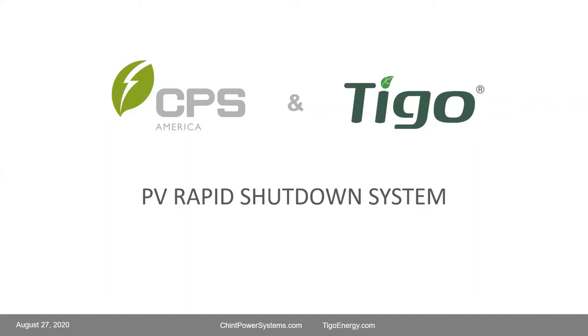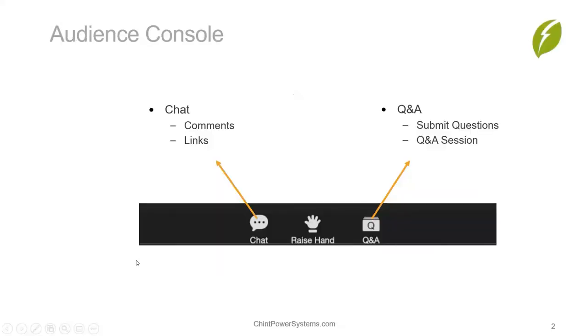Hi everybody, thank you for joining our webinar today with us at Chint Power Systems and Tygo Energy. We are excited to discuss our PV rapid shutdown system offering today. A quick bit of housekeeping: everyone attending should see a bar with buttons at the bottom of your screen. The chat function will be used by us presenters to send comments and add links to resources. Please find the Q&A button where you can submit your questions for the Q&A session at the end.